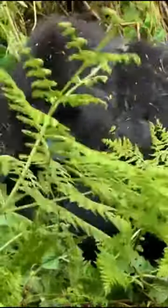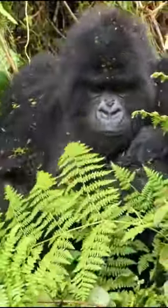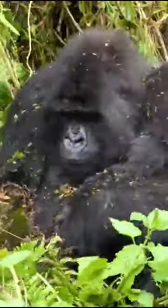Gorillas sleep in nests that they build on the ground or in trees. These nests are typically made of leaves, branches, and other foliage, and provide a comfortable and safe place for gorillas to rest at night. Gorillas are known to build new nests each night and will often line them with soft materials such as leaves or grass for added comfort. Sleeping in nests also helps gorillas stay protected from predators while they are vulnerable and asleep.